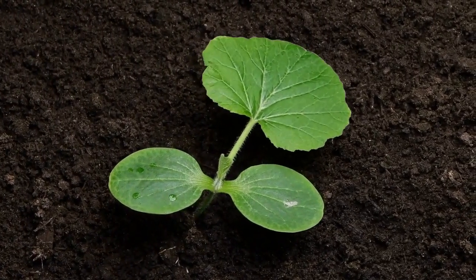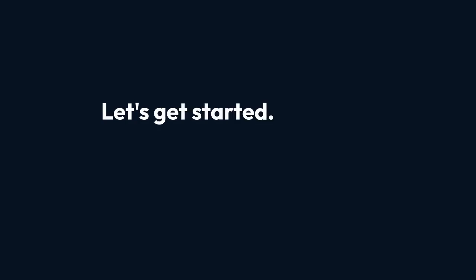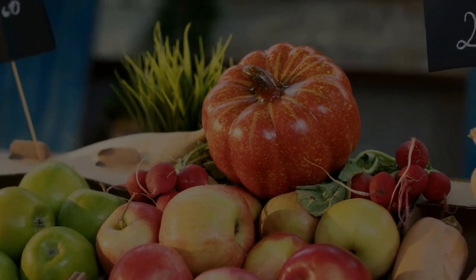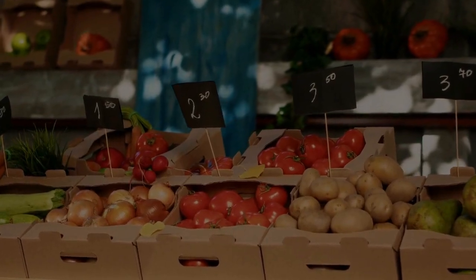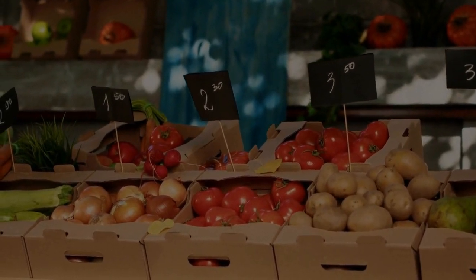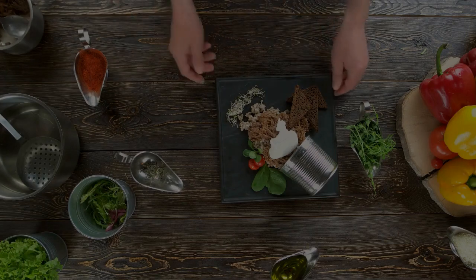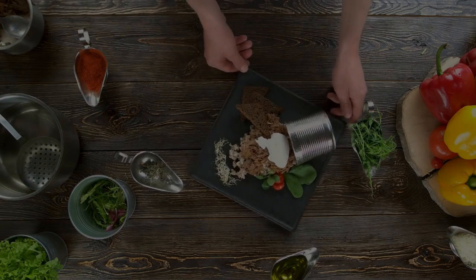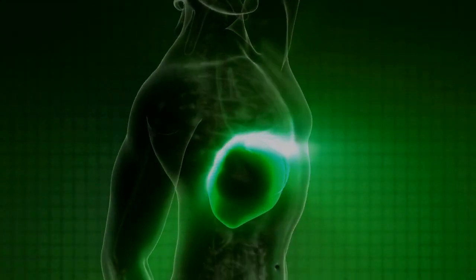But don't worry, there's hope. By understanding the root cause, you can help your liver flourish again. Your liver thrives when nourished with the right foods, and fruits and vegetables are key to its health. Unlike processed carbs, which stress and damage the liver, fruits and vegetables act as a detoxifying remedy, helping the organ function properly. These natural foods are packed with fiber, antioxidants, and phytonutrients that support the liver's detox process.